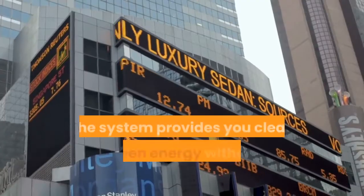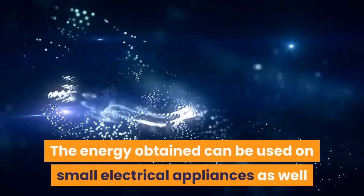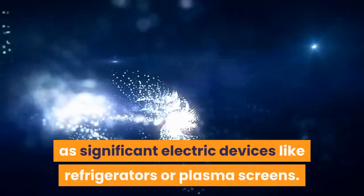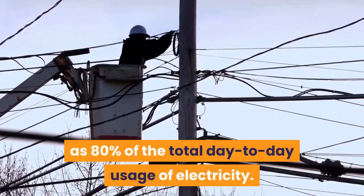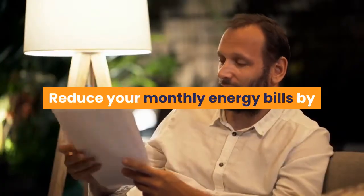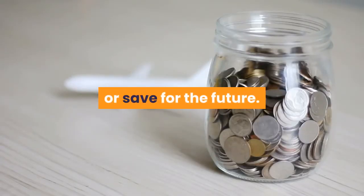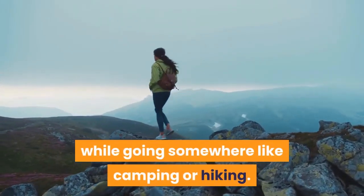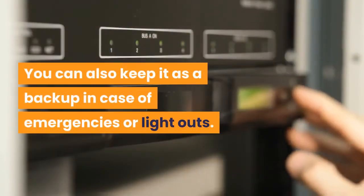Pros. The system provides you clean and green energy without any investments or affecting the Earth's environment. The energy obtained can be used on small electrical appliances as well as significant electric devices like refrigerators or plasma screens. It will give you energy covering as much as 80% of the total day-to-day usage of electricity. Reduce your monthly energy bills by about 70% for your entire lifetime, meaning you can use that money somewhere else or save for the future. The device is portable, which means you can carry it along while going somewhere like camping or hiking. It can be used in all weather conditions, which means it overcomes the problem in solar systems.